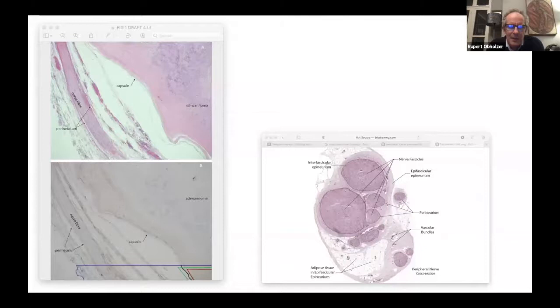If you look at a schwannoma in a nerve - here's one that has been excised old-school with the nerve around it - the outside white material is nerve fibres, and here is the tumour. What a histopathologist would call the capsule of the tumour is different from what a surgeon would call the capsule, which is the bit around the edge. That distinction is relevant when it comes to how you remove these things.